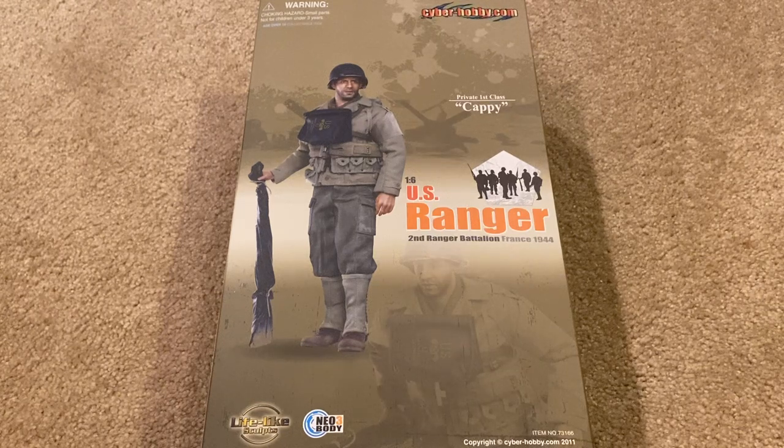Hey guys, welcome back. Today I'm reviewing a new Dragon slash Cyber Hobby figure, and I'm really excited because it's been a while since I've been able to pick up a new Dragon figure. I finally got a new one, and this is from their Saving Private Ryan line that came out back in 2011. This is the fourth one I've been able to get a hold of — this is Private First Class Cappy, who is based off of Vin Diesel's character from the movie.